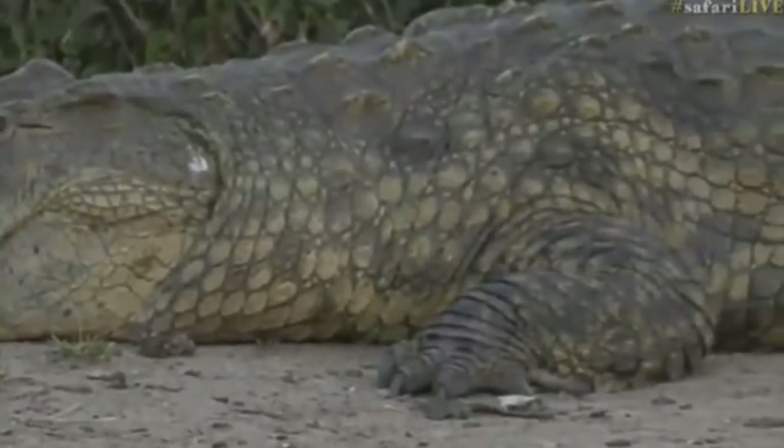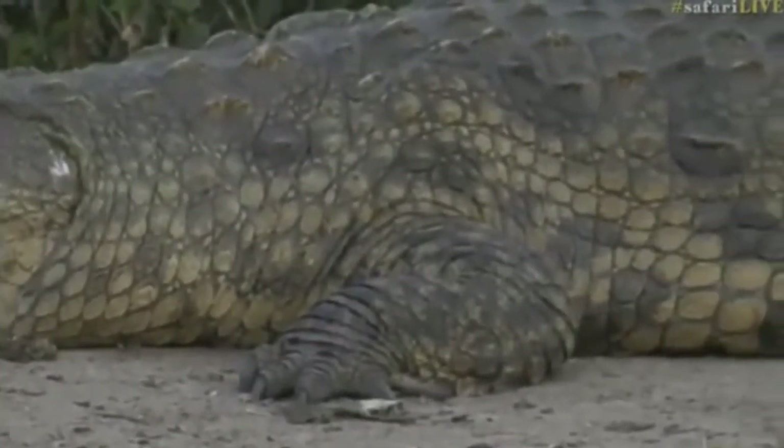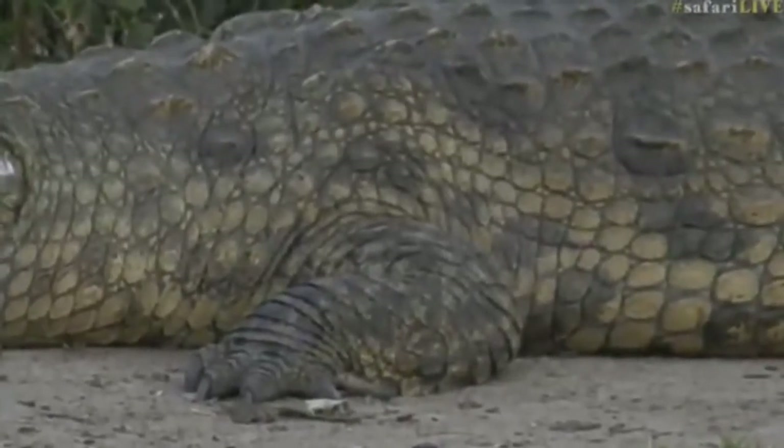But look at the armor-plated scales that run down his back and sides, and those big feet and legs — absolutely massive.